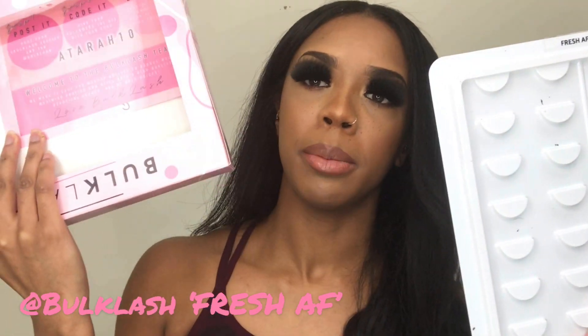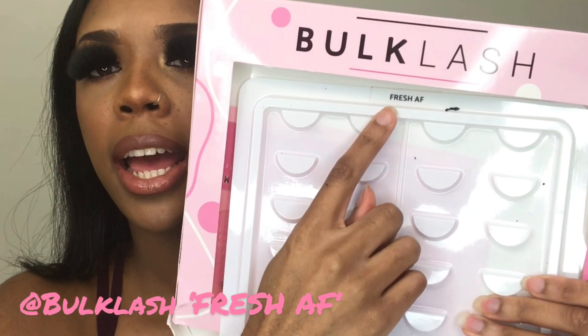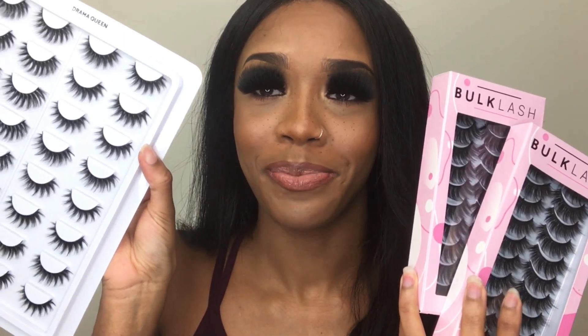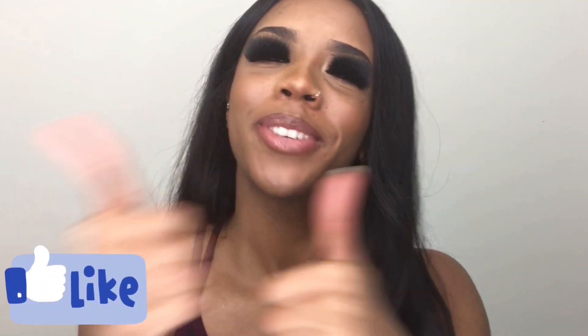I used bulk lash Fresh AF lashes. I didn't do the other side because I'm already struggling to see. But if you guys want a part two of this video and want me to add even more, let me know. Give this video a thumbs up and leave me a comment. Follow me on Instagram at Atara Mayhew. So there we go guys — here's the end result. I hope you enjoyed that video, and if you did, give me a thumbs up. Don't forget to subscribe, and I'll see you on the next one. Bye guys, bye!